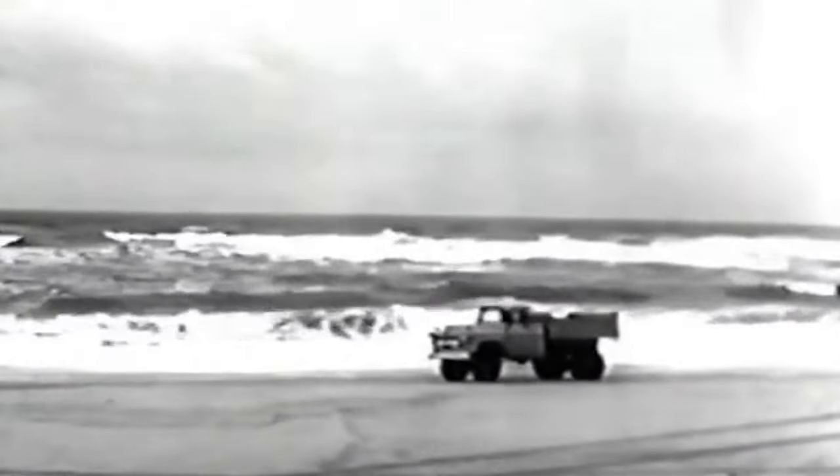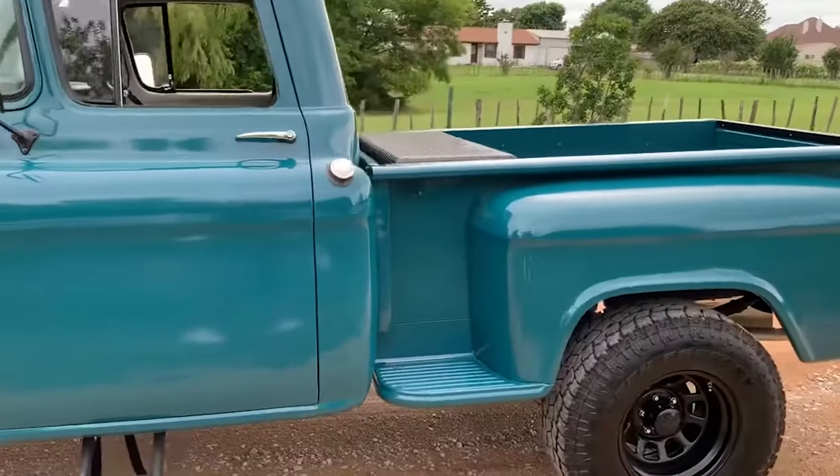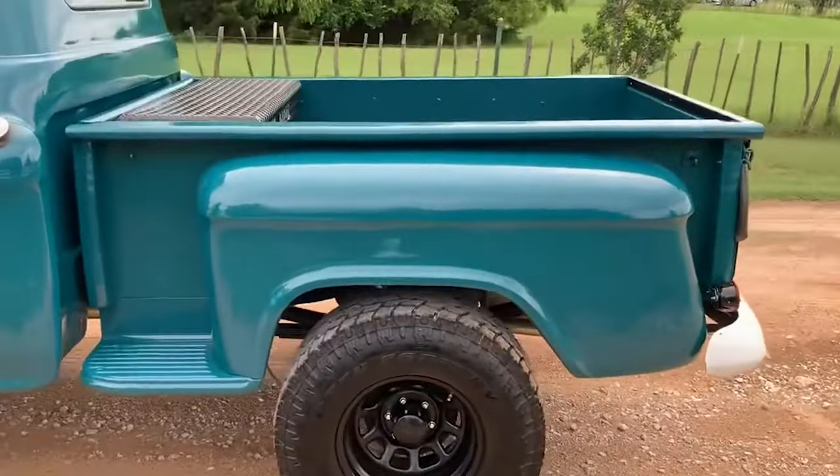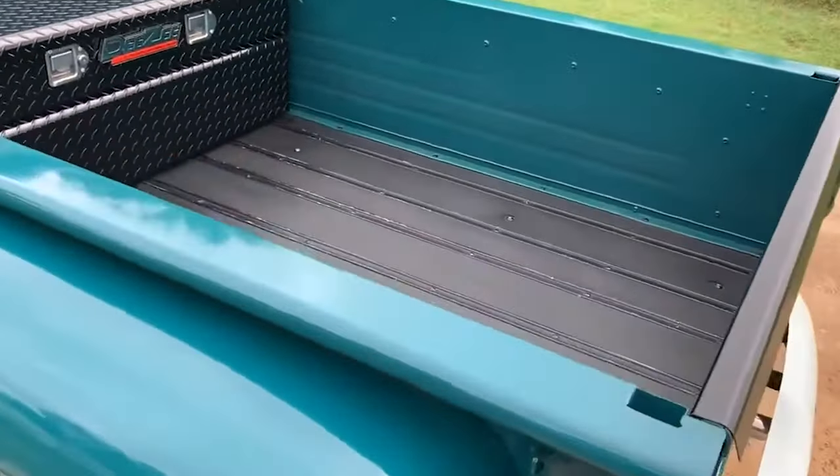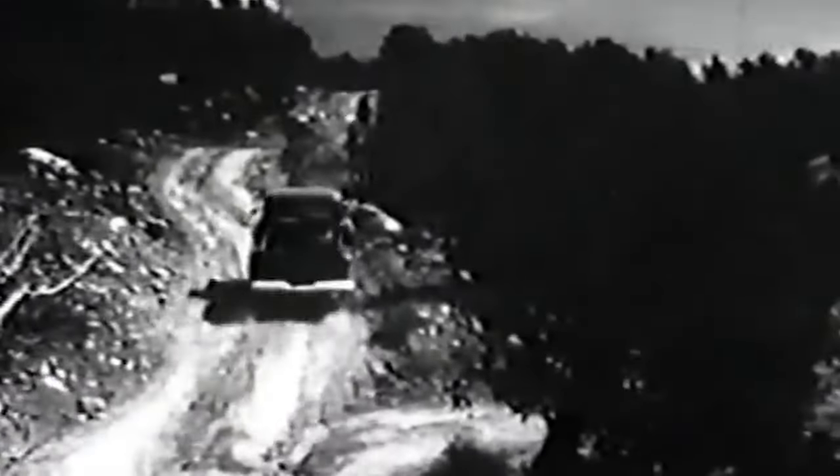Before the introduction of the Chevrolet Task Force series in 1955, pickup trucks were largely seen as utilitarian — no-frills work vehicles with little emphasis on style or comfort. They were just boring, built for functionality, with design taking a backseat to practicality.